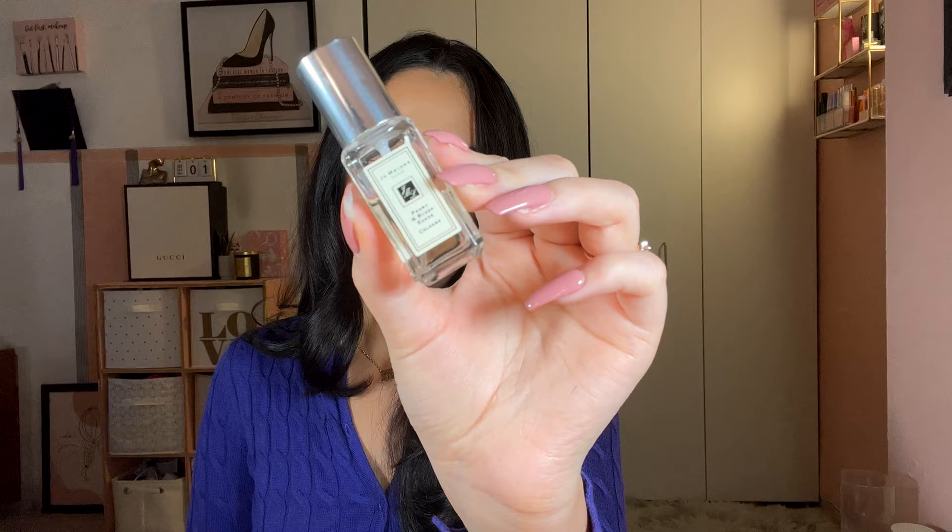Next is Jo Malone Peony and Blush Suede, described as classic floral with red apple, peony, and suede. This is very classy, very luxe, but in a soft and subtle way. Five out of five — absolutely beautiful. I would repurchase and wear it all year round. It's so simple, it doesn't overplay — not too sweet, not too deep. Just very nice and lovely.